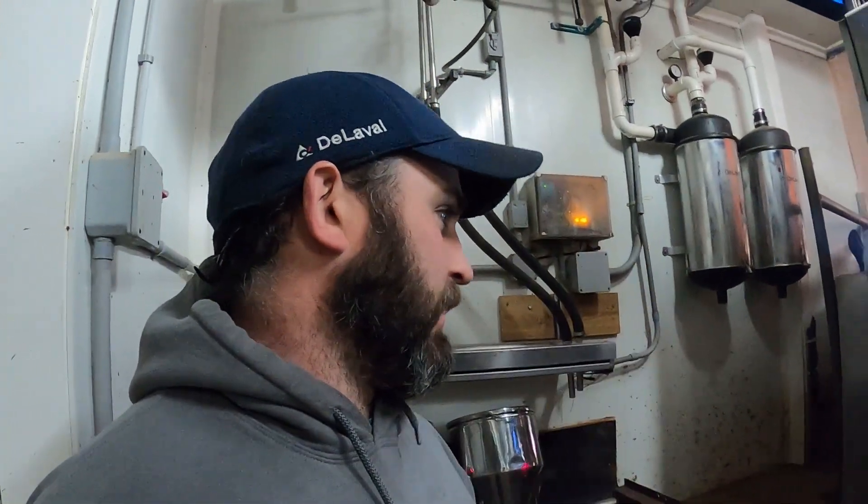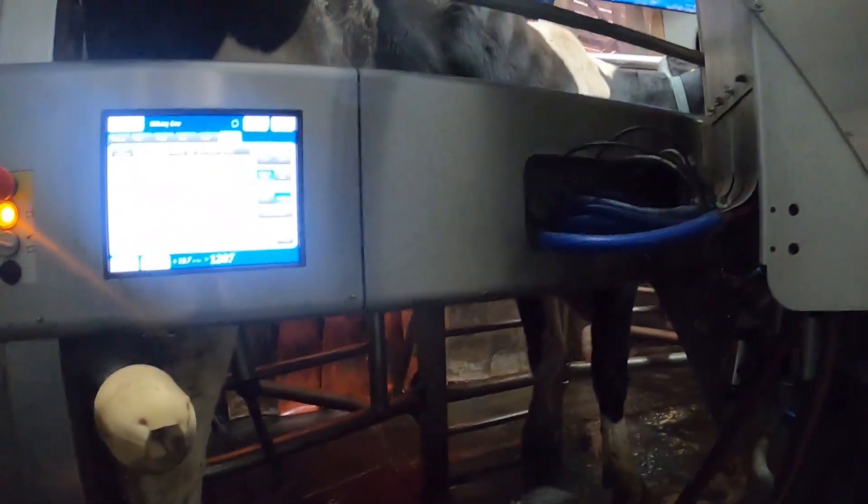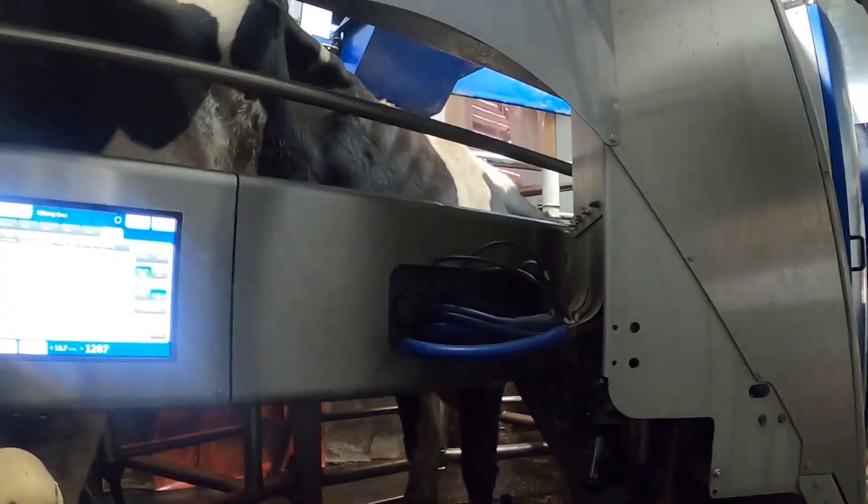Someday I'll give a full interview or full understanding of what goes on with the robots, but it's attaching and she moved. So she might need to be retrained — that's part of management and things like that.